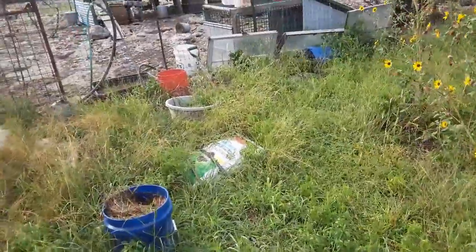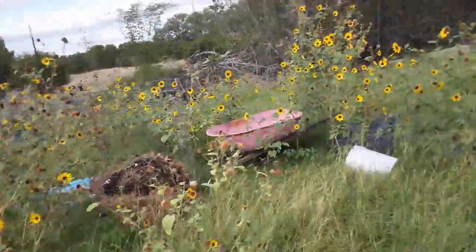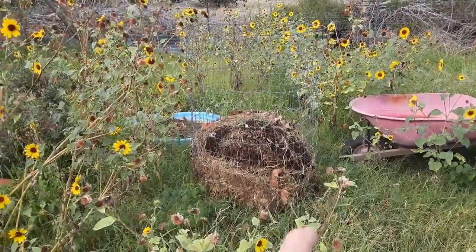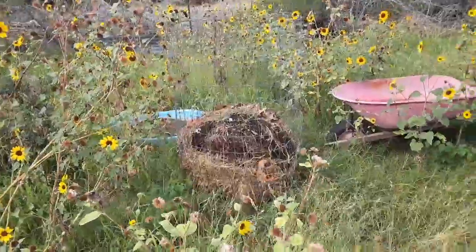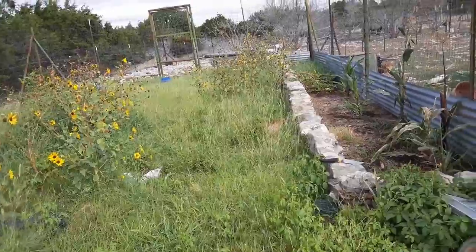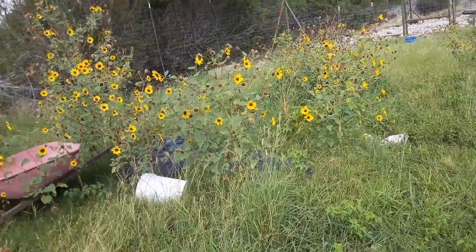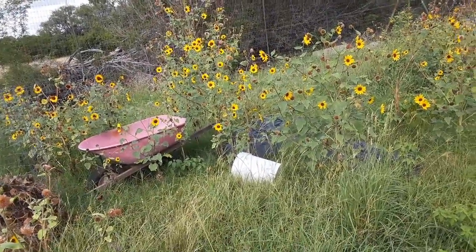With all the rain we were having, I couldn't really get in here to plant seeds. Even my compost pile — everything that was growing in there died, so that was a failed experiment. I had planted about 10 different cucumber seeds and there's not a single living cucumber plant in here.